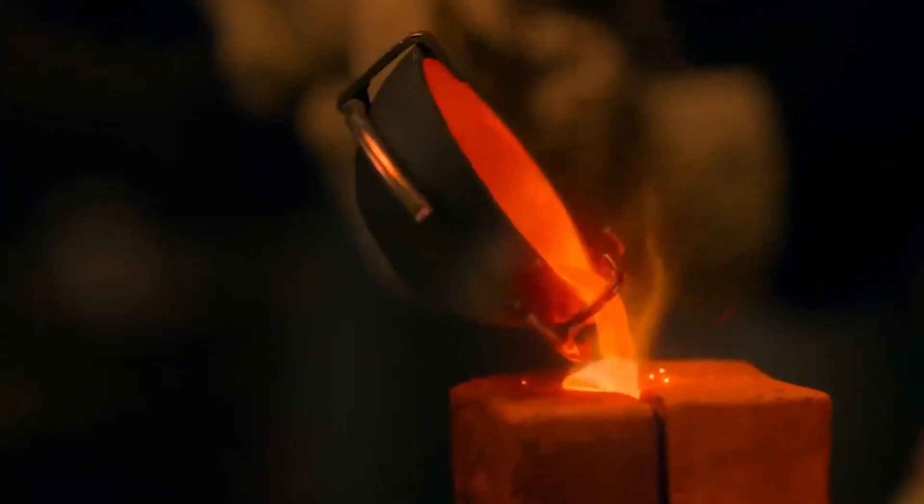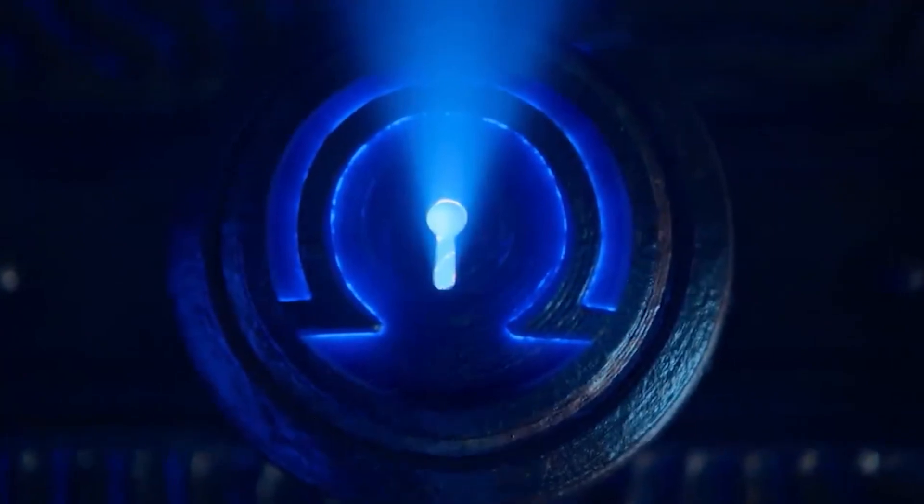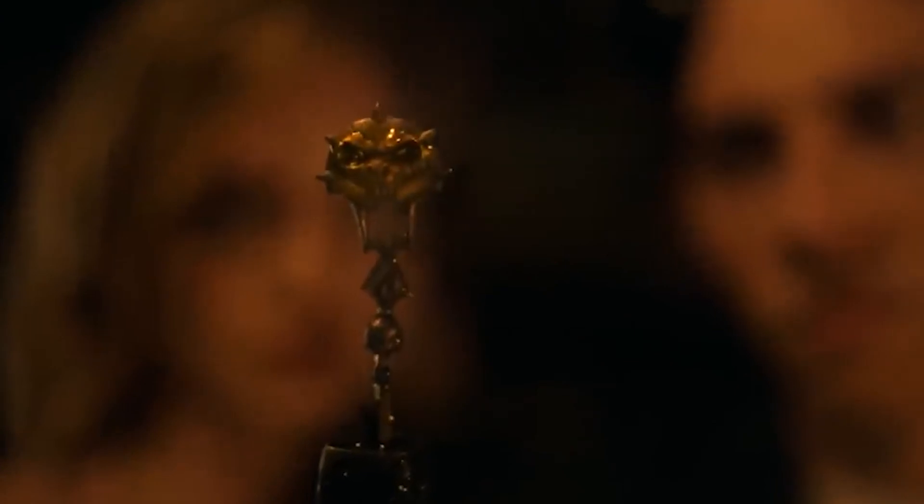Tell us down in the comments below what your thoughts on the series are so far. If you haven't watched it yet, what are you even waiting for? Don't forget to like, subscribe, and hit the bell icon if you would like to see more videos like this in the future. Thank you for watching and we will see you next time.